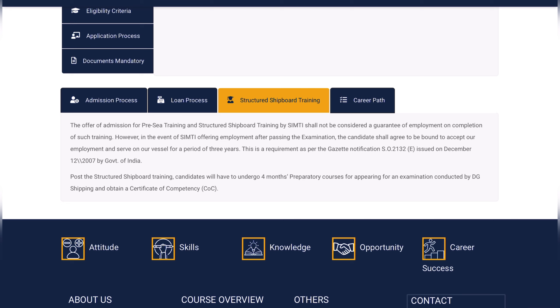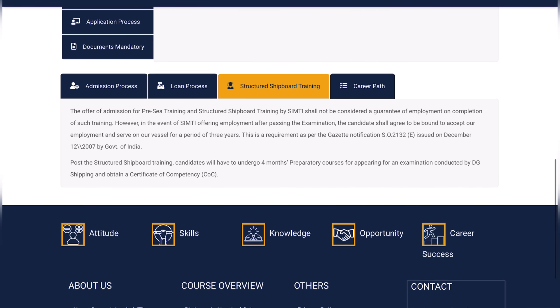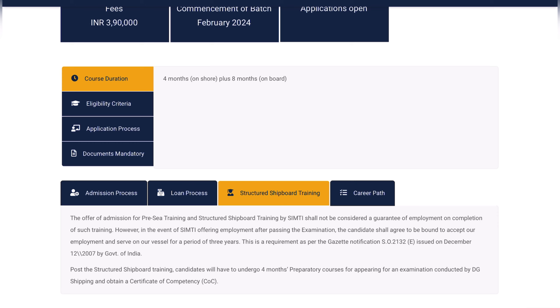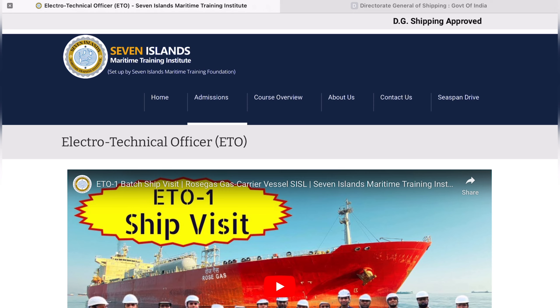Another drawback I feel is the three-year bond period after your COC if you are given employment by Seven Island. Also, the last line mentions that post structured seaboard training, candidates will have to do a four-month preparatory course for appearing in an examination conducted by DG Shipping to obtain a Certificate of Competency. I have never heard of a preparatory course for ETO — after four months of pre-sea and eight months of onboard training, we are directly eligible for COC examinations. This might be a mistake or needs clarification from the college, as typically preparatory courses are for Class 4 or other deck-side examinations, not for ETO.